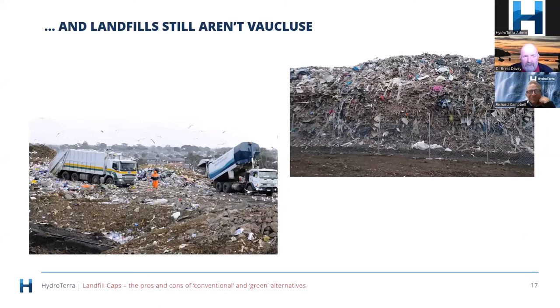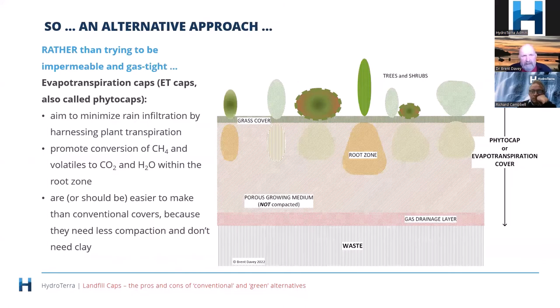Even when conventional caps try their best, they're certainly not attractive places. These two examples from Melbourne illustrate the issue. The image on the right shows a facility that was trying to handle recycled materials but got caught by China's ban on mixed recyclables. The material shown is what even they felt they couldn't recycle. This is why people hope to cap landfills — but given the difficulties with conventional caps, do we have an alternative?